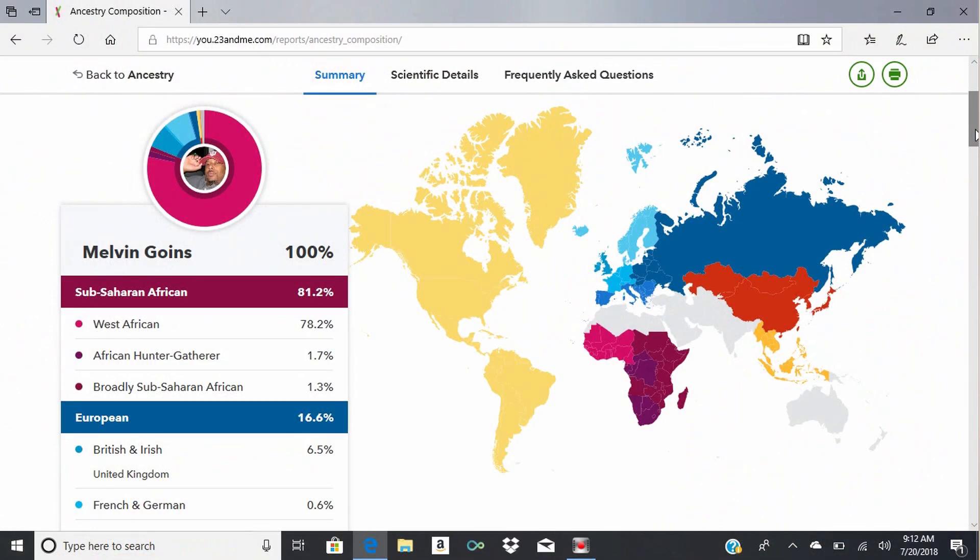I basically went out and bought the 23andMe DNA kit and the results came back. Unlike last time when I did the MyHeritage DNA kit, I figured out how to do a screen capture. When you log into 23andMe, one thing I noticed right away — and I haven't looked at these results yet, so this is gonna be the first time I'm looking at them — it gives me 100% of my DNA.